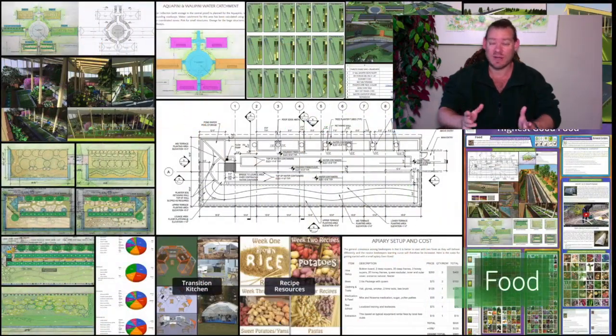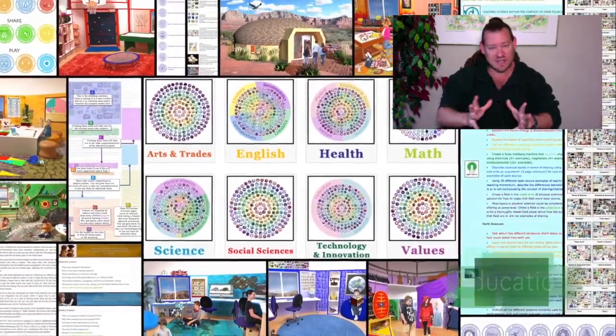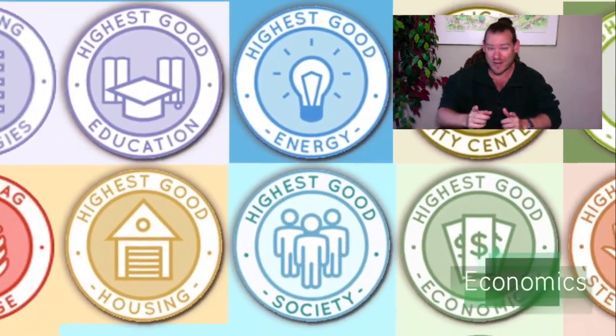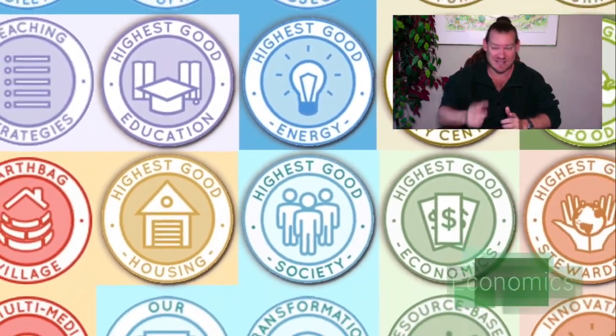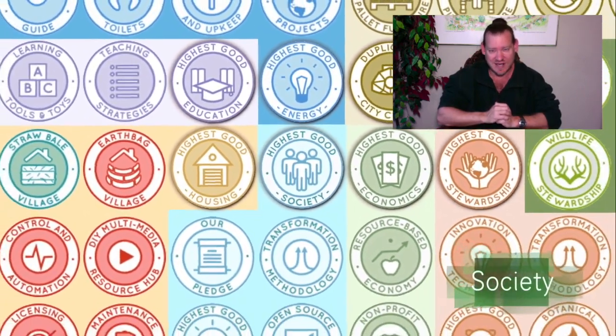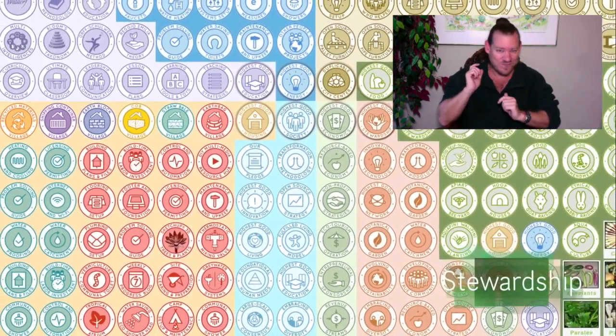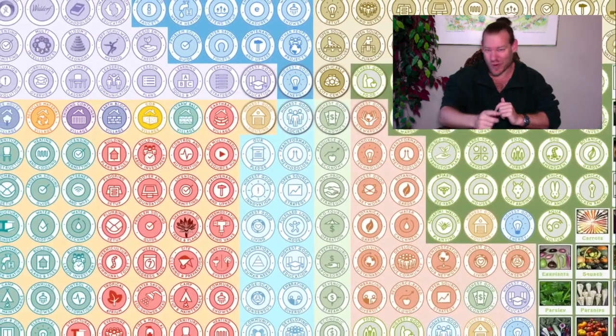This is what One Community is doing, and we're an all-volunteer organization doing it. We're a non-profit — I'm not paid for anything we're doing, and neither is anybody else on our team. We're creating this because we want to live this way, because we believe a sustainable civilization is possible, and because it makes sense to live and create for the highest good of all life on this planet. With that said, here's one week of our team's progress and accomplishments.